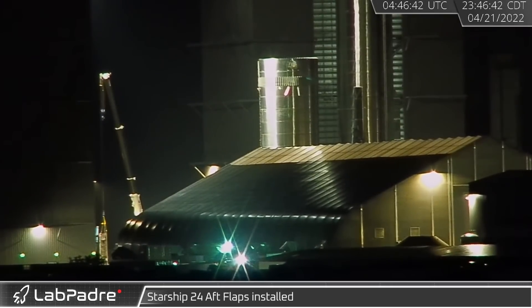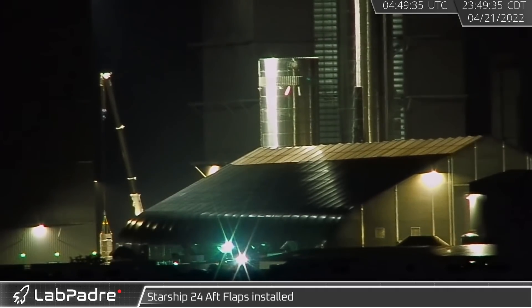Kicking things off late on the 21st, Starship 24 continued to come together as its aft flaps were installed in the mid-bay.